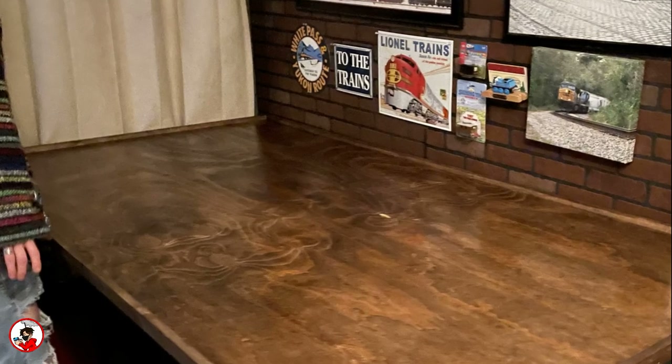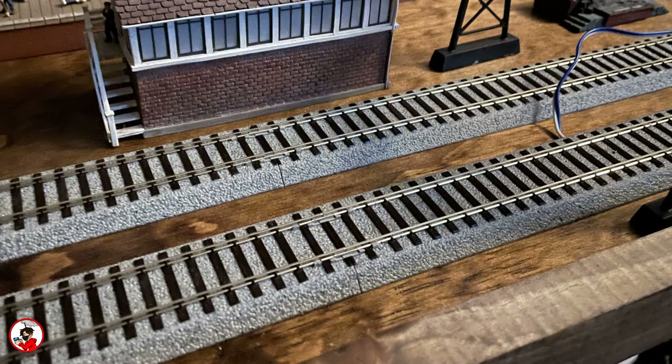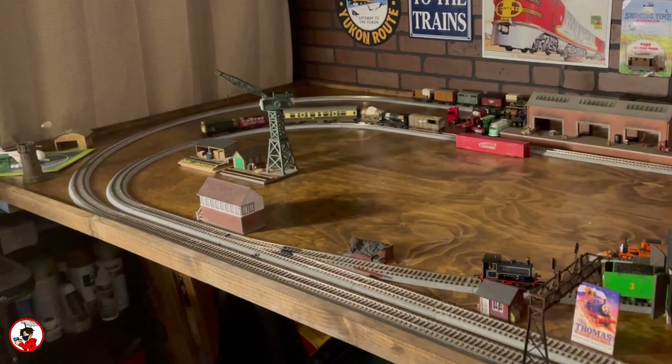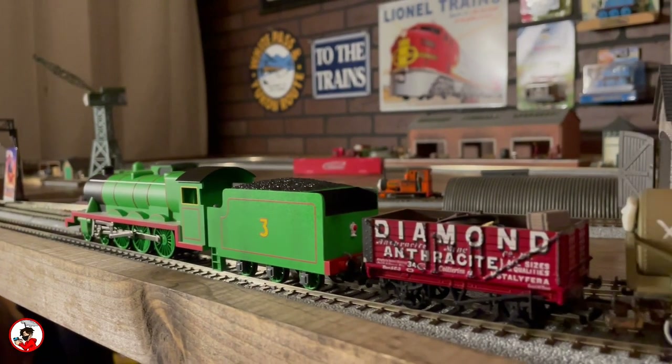Now I could actually start on detailing the table, and I would start with test fitting the new Kato track that I had recently acquired. At this point I had decided on a branch line and a main line, but trying to find the proper radius to fit on the table was tricky. For a while I was just stuck with two straight lines, but eventually I was able to figure it out and now the lines are actually completed. In time I'd like to add some siding to both as well as a crossover track so the models can go between them, but for now I think it's a good start.